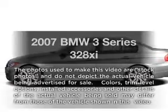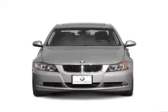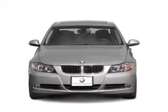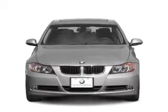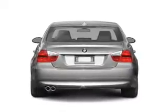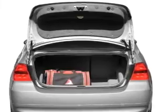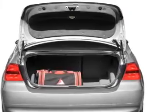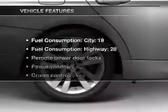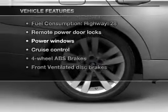Imagine yourself in this 2007 BMW 3 Series. If you're looking for a first-rate auto, this one could be yours today. With a reliable six-cylinder engine connected to a smooth shifting transmission, stand out from the crowd with premium wheels. The anti-lock braking system will keep you safe on the road. There's nothing like a sunroof on a nice day. And with these notable features, you won't want to miss out on the opportunity to own this amazing ride.